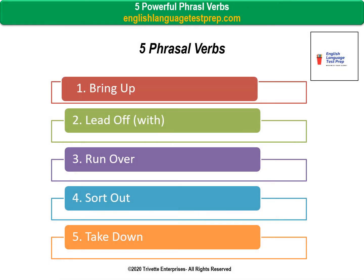The five phrasal verbs essential for smart professionals to know and use are: 1. Bring up, 2. Lead off with, 3. Run over, 4. Sort out, 5. Take down.